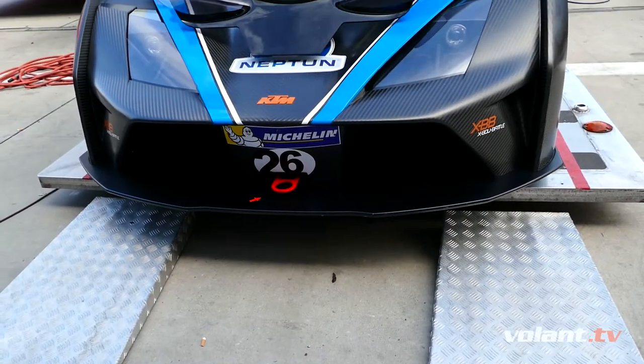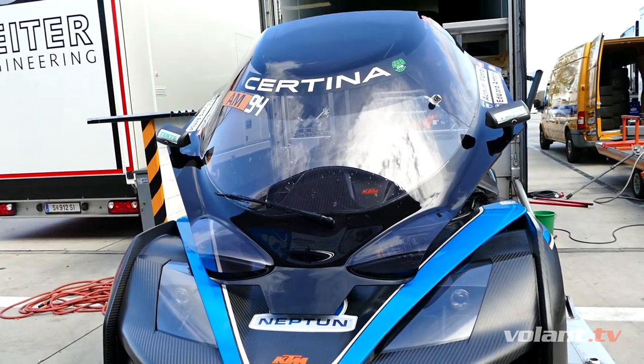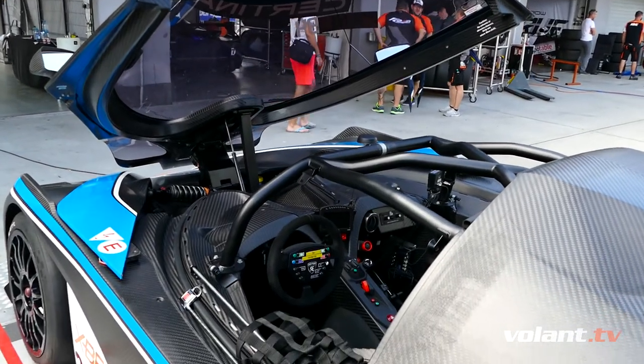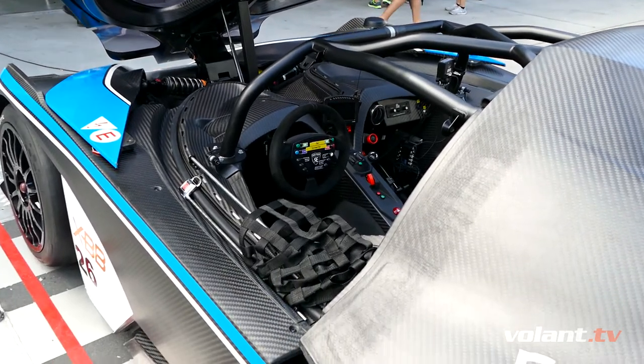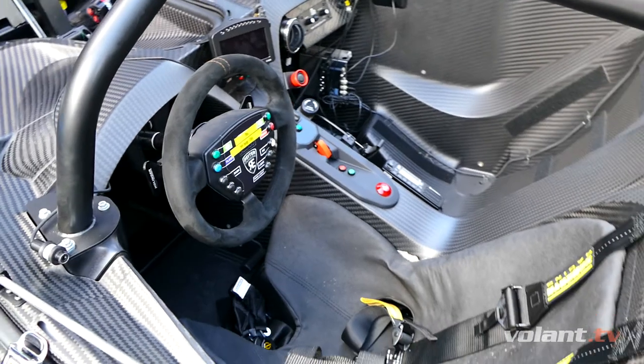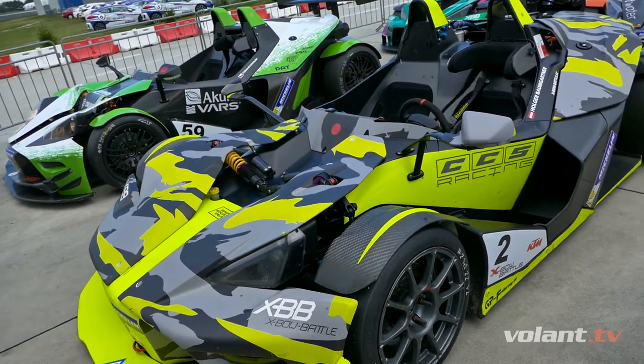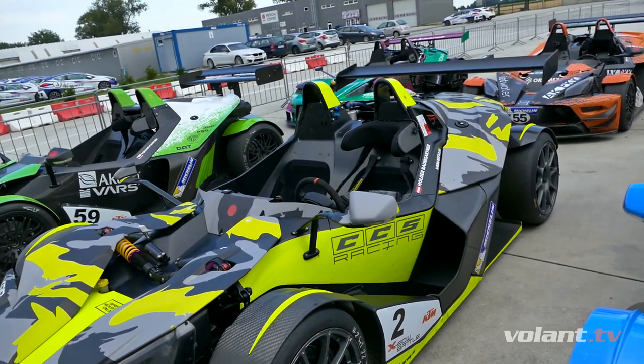When I told you at the beginning that the KTM X-Bow is a mix between a jet fighter and a go-kart, I wasn't too far from the truth — just look at this car. Manfred Wolff is the person responsible for marketing at KTM, and he will show us the difference between a road-going car and the cars parked here in Parc Fermé.